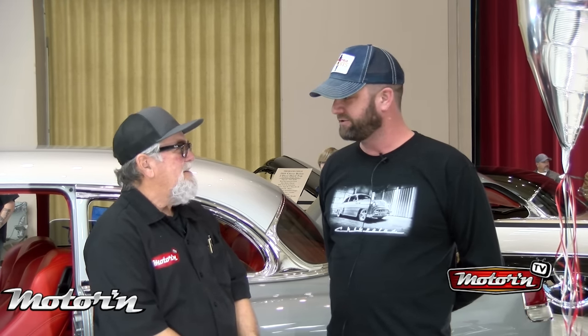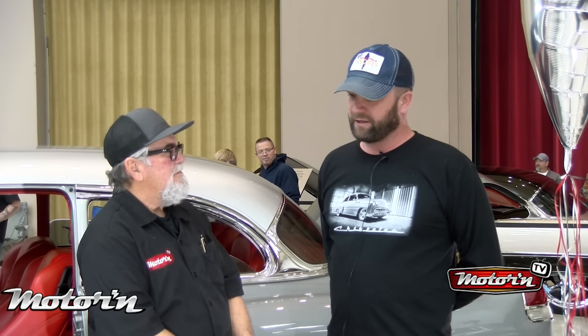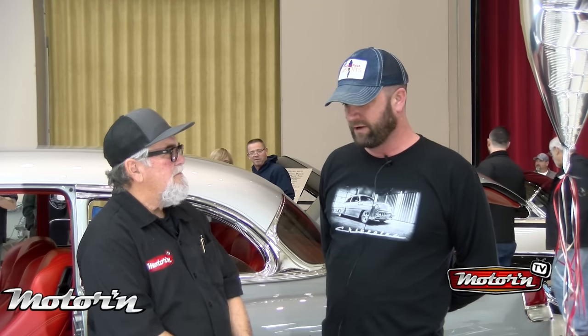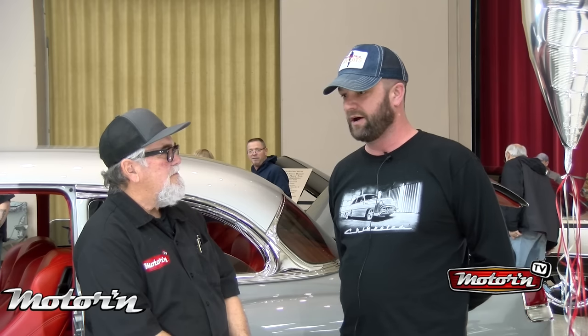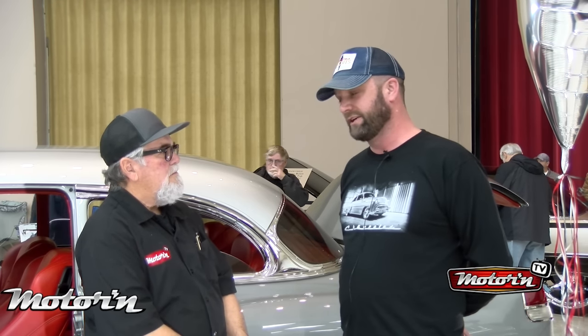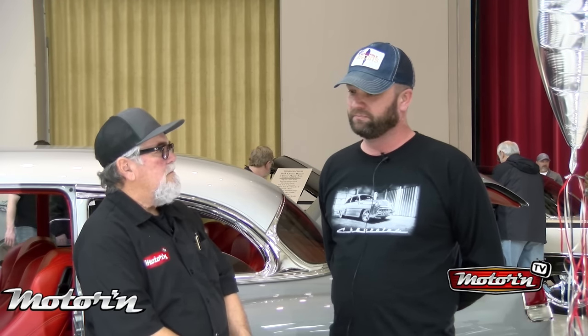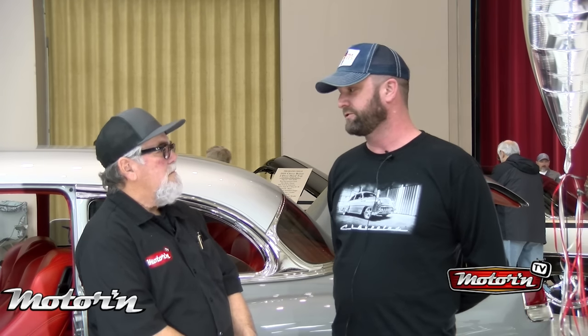You've done something to it then. Absolutely. Dart heads, Scorpion roller rockers, Clay Smith custom cam, Cowley's crank, Manly connecting rods, intake and exhaust valves, MSD ignition coil packs. Pretty much everything was touched where it needed to be.